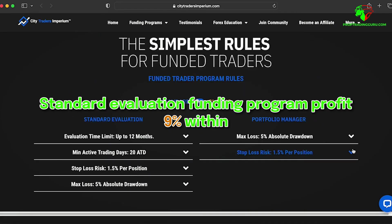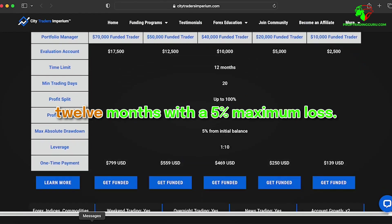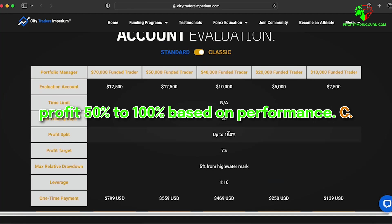The Standard Evaluation Funding Program requires a 9% profit target within 12 months, with a 5% maximum loss. Traders must trade at least 20 calendar days. The profit split ranges from 50% to 100% based on performance.